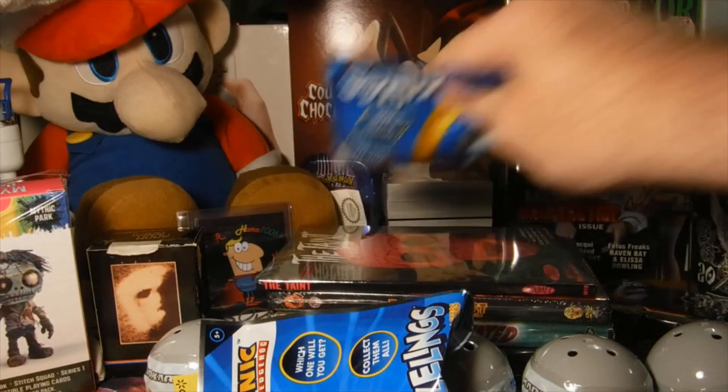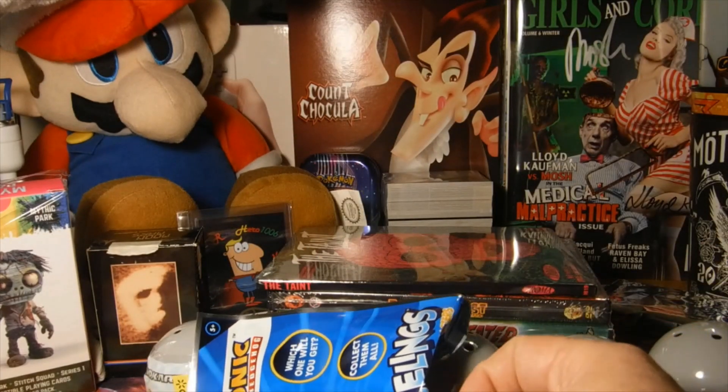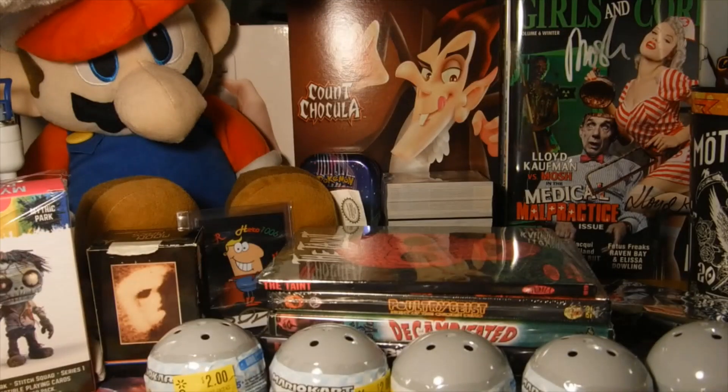I decided for the Sonic mystery bags, if I don't get the whole set I'm not going to chase it, like I did with all the other Dollar Tree blind bags — the disc launchers and the key tags. I'm not doing that this time.